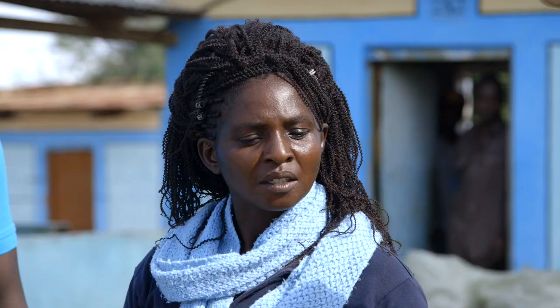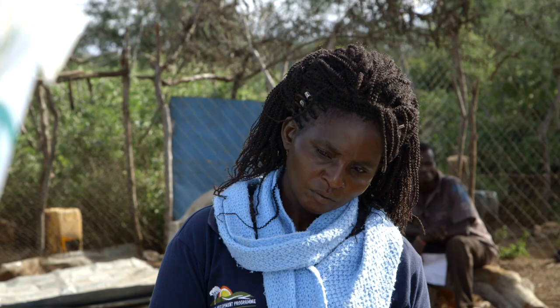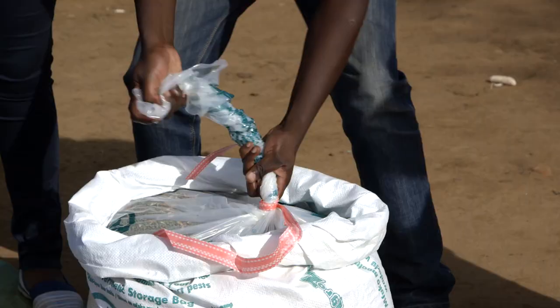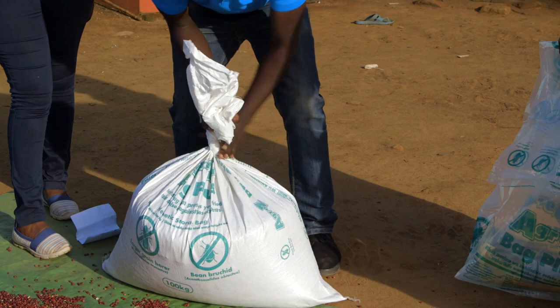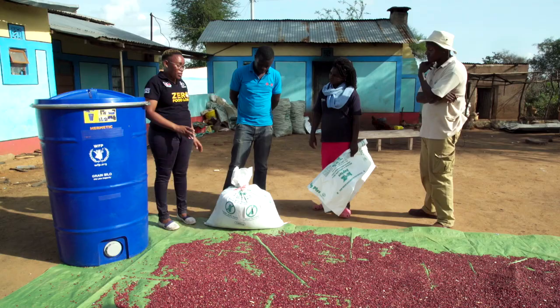After drying, grains should not be stored in normal bags. AgroZ has developed the AgroZ Bag Plus, a hermetic bag that controls oxygen transmission into the bag, denying insects the chance to breathe so they die. Any pest suffocates when the inner bag is correctly tied, keeping out air. The tough outer bag stops new pests from getting in, eliminating the need for pesticides. The bag can be reused for up to three seasons.